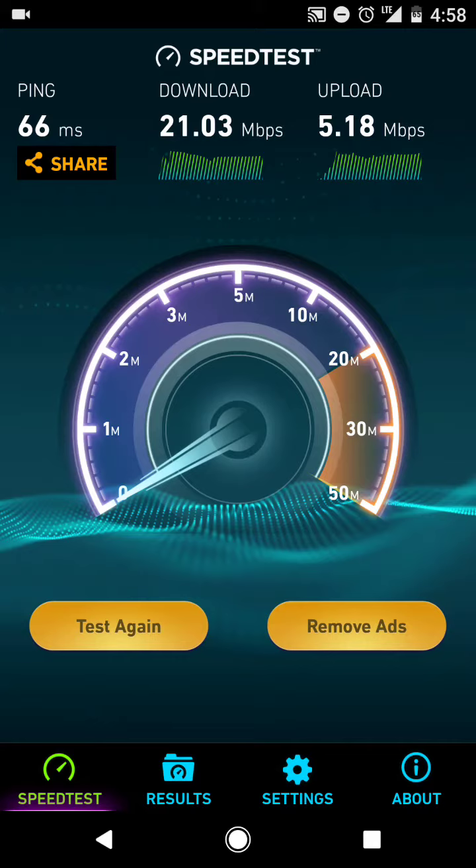I just did a speed test and wanted to share my results. I got 66 for a ping, 21 megabits per second download speed, and 5 megabits per second upload speed. This is probably an area that normally gets better speeds on Verizon Wireless, but due to the time of day — it's about 5 p.m. — speeds may be a little bit slowed. Let's go ahead and do another test to make sure we're getting the correct results.